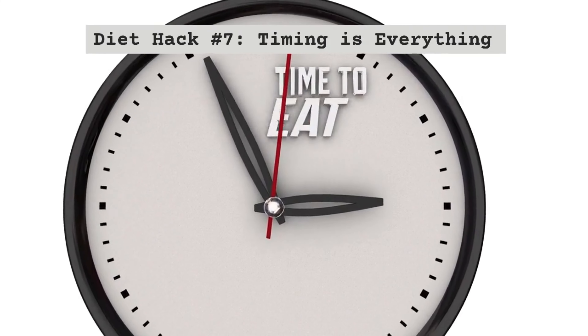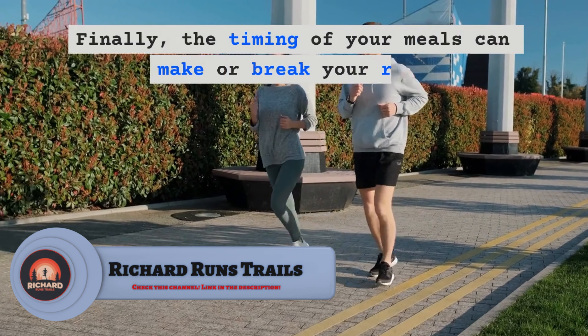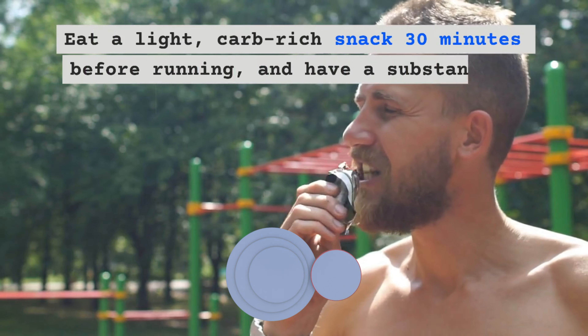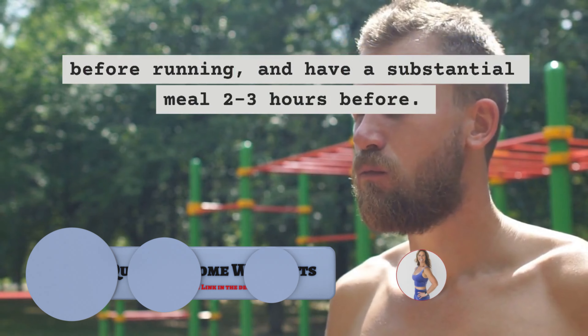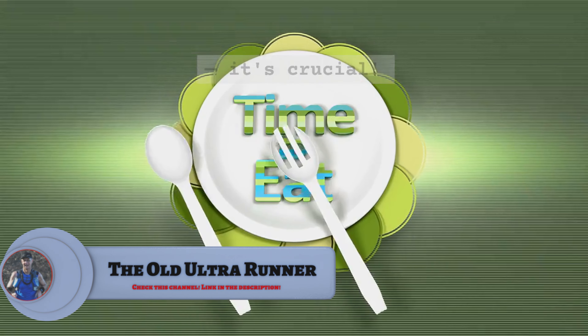Diet Hack Number 7 – Timing is Everything. The timing of your meals can make or break your run. Eat a light, carb-rich snack 30 minutes before running and have a substantial meal 2-3 hours before. Post-run, don't delay — that recovery meal is crucial.